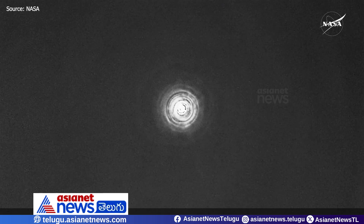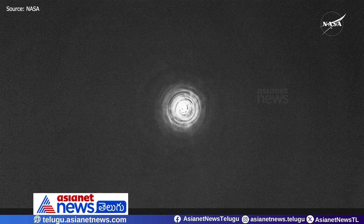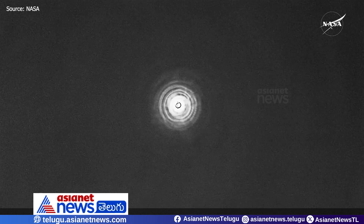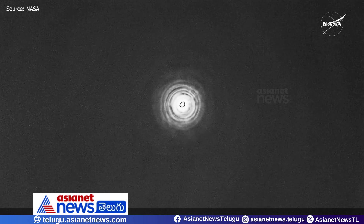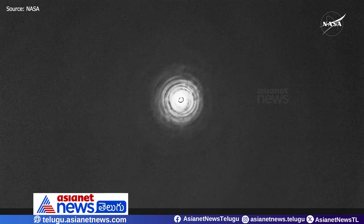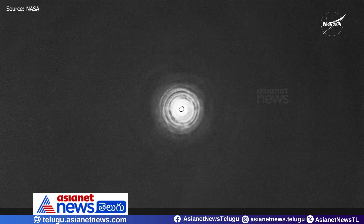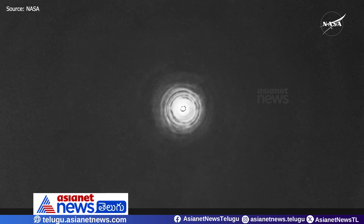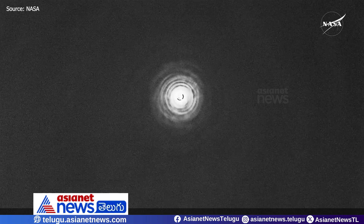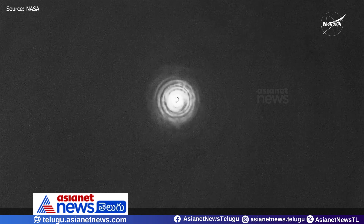Great news there from Commander Nick Hague reporting back. As we said before, things are moving very quickly as Dragon Freedom makes its way home. The next event coming up will be deployment of the drogue parachutes.